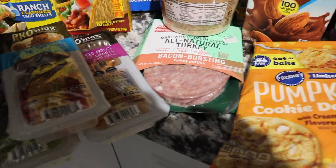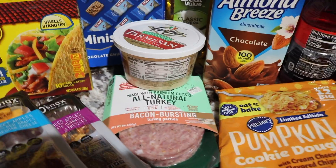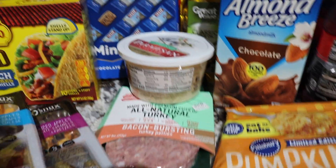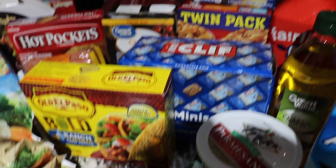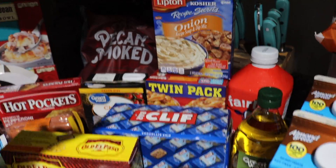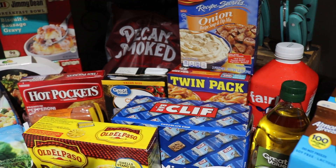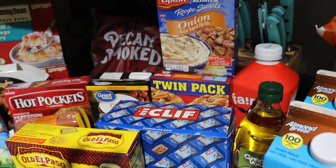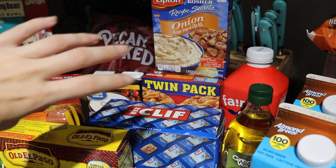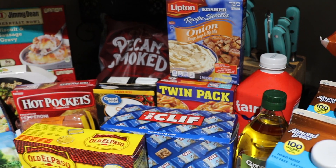I found these bacon bursting turkey patties and we've been really into having burgers lately, so I figured I would pick these up. I'll let you know how those are — if you've ever had these let me know. And then some Clif mini bars because they're super easy to grab and go. Some french onion dip — I'm going to probably make a dip with it instead of the soup, but delish. And then I have the cheesy Italian shells Hamburger Helper. Like I said we try to be really quick and easy — I'll put some ground turkey in there and call it good.